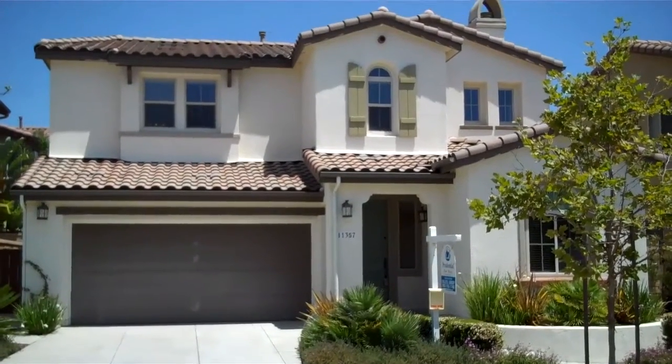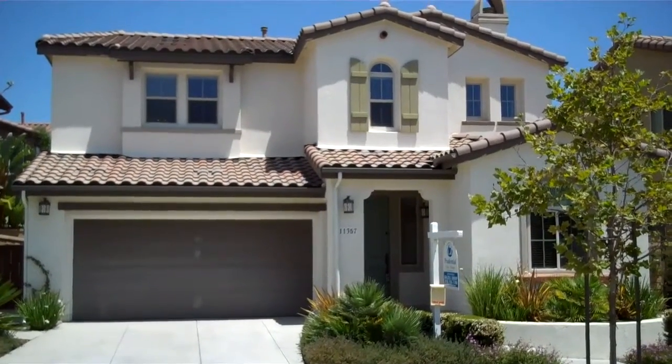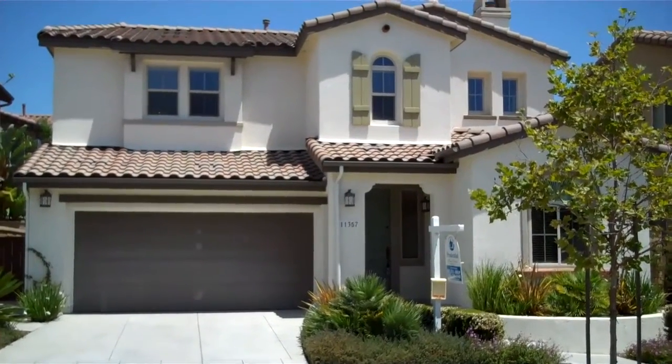So this is a three bedroom, 2,000 square foot home and very well priced. It's $795,000 to $815,000. The home across the way, same floor plan, just sold for $805,000.